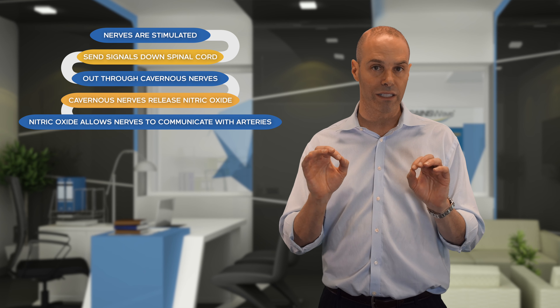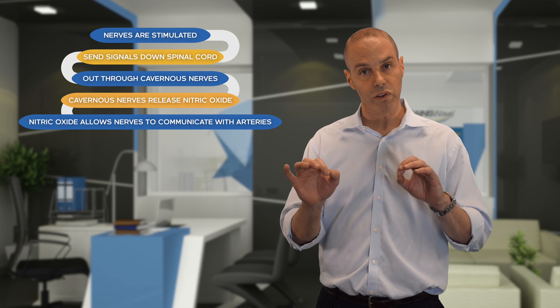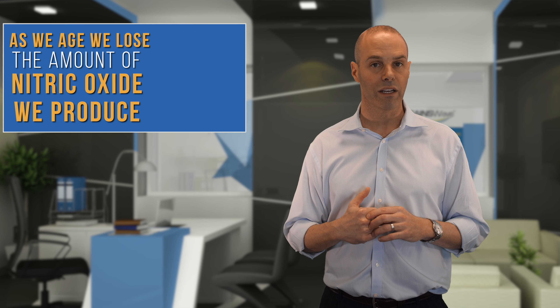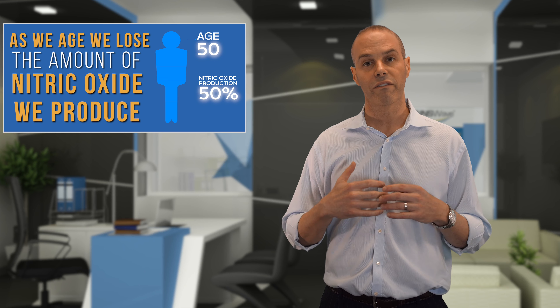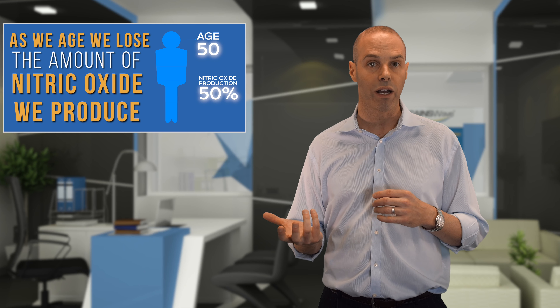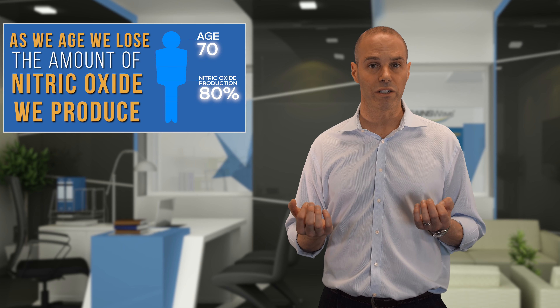Nitric oxide is the second messenger that's been identified that allows nerves to communicate with arteries. As we get older, we lose the amount of nitric oxide that we produce. By the time you're 50, you only have 50% of your endogenous nitric oxide production. By the time you're 70, you've lost 80% of your nitric oxide production.